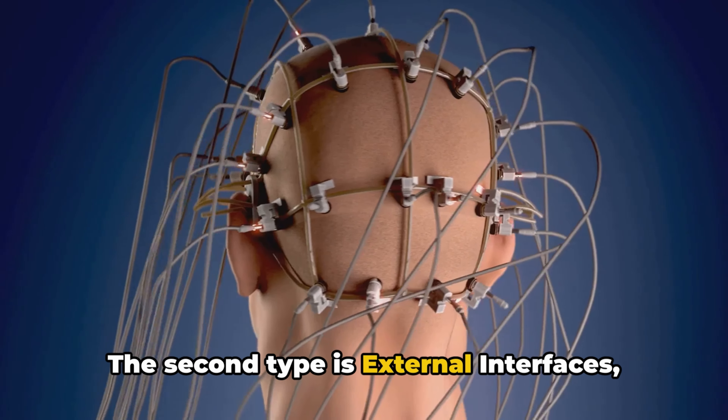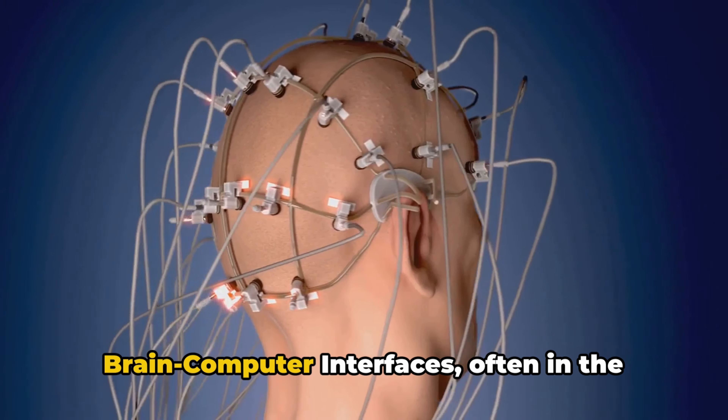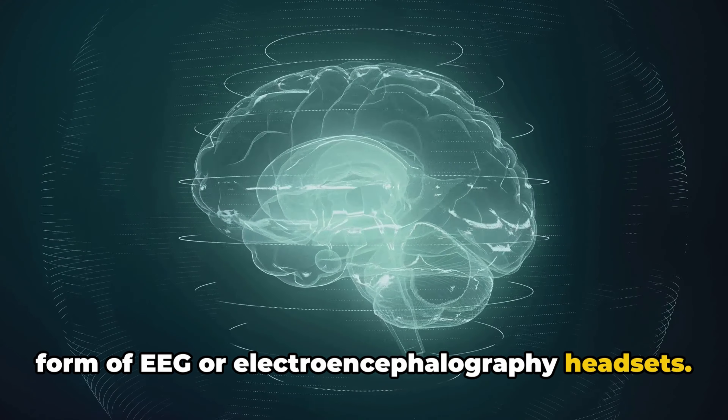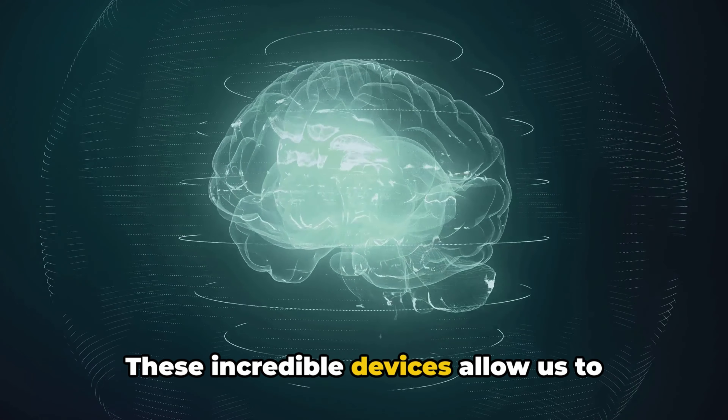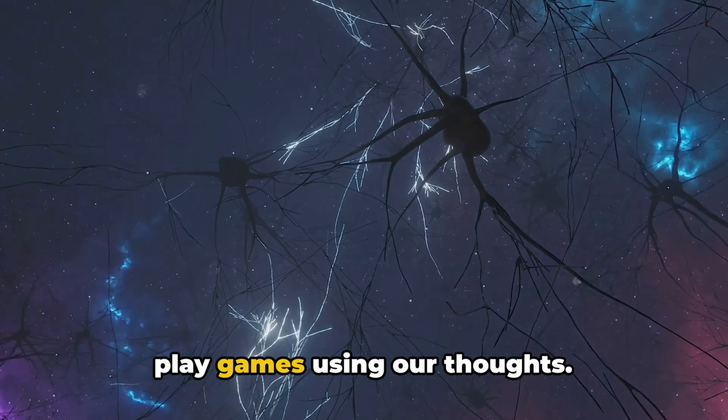The second type is external interfaces, which are wearable. Common examples include brain-computer interfaces, often in the form of EEG or electroencephalography headsets. These incredible devices allow us to control computers, prosthetics, or even play games using our thoughts.